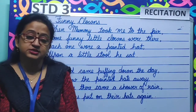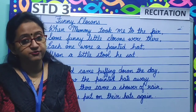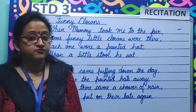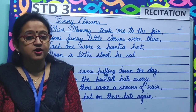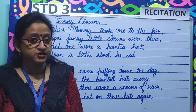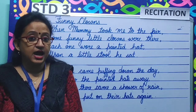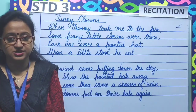So children, the poem tells us about funny clowns. Where do we find funny clowns children? We find funny clowns in a fair or a circus. What do they wear children? They usually wear a painted and a pointed hat.